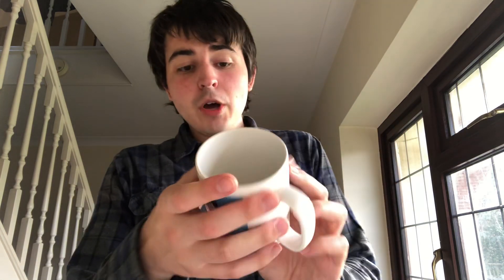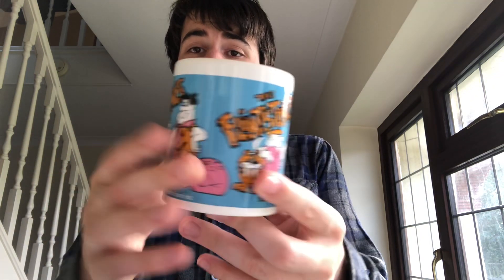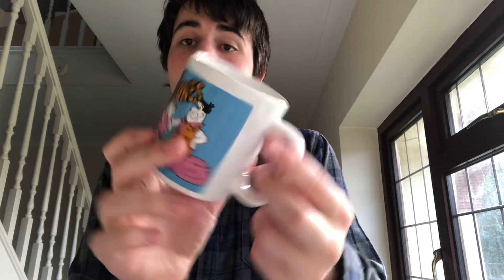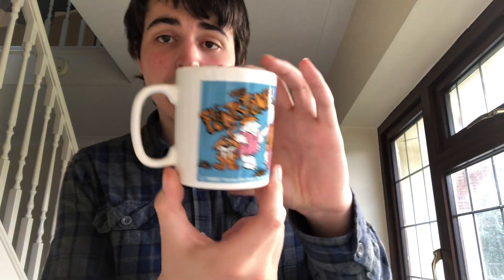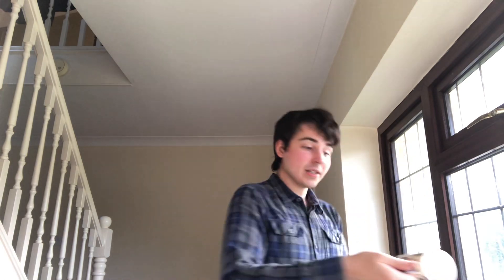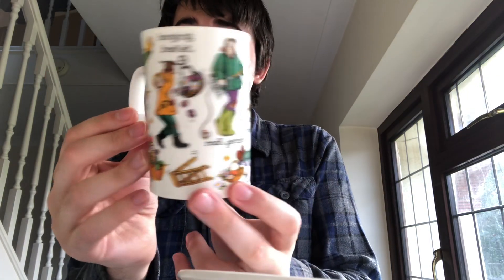A little bit older: a 1986 Flintstones mug. Really nice condition apart from a teeny tiny chip to the base and some silver spoon marks inside. I think that will sell for about £12. And another mug — a Dunoon Gardener mug. Just a nice novelty one that will sell for about £12 to £15. That would be a good gift for a gardener.